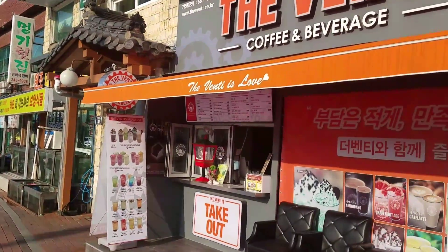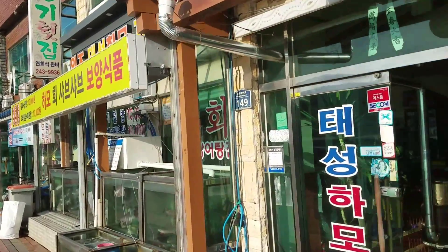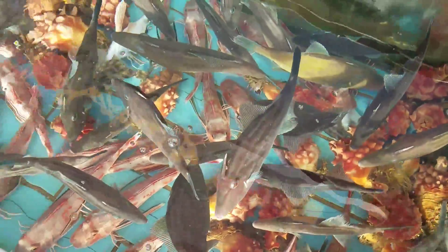Cool looking places here, just walking along. Here we are, here's some more. Oh man, I'd like to have some of those in a fish tank. Catfish-looking things.